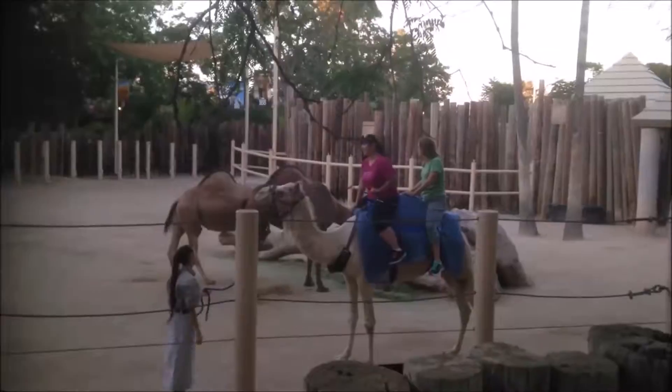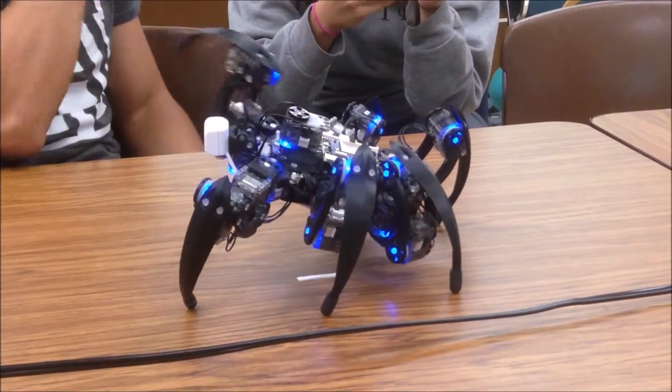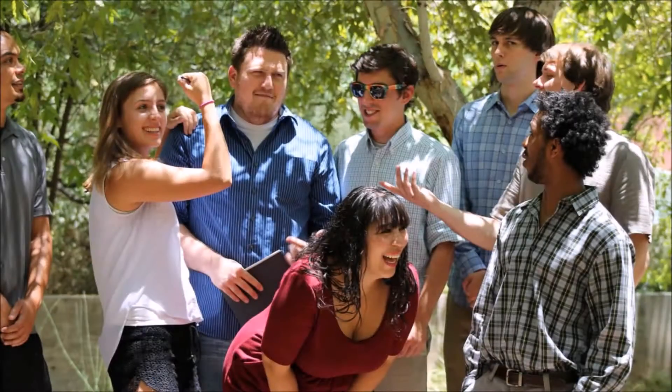But it wasn't all just work. There was enough time for fun, too. Arizona is such a beautiful state, and that just added to the magic that was the summer. I had a great time, and it's all thanks to the Cat Vehicle REU.